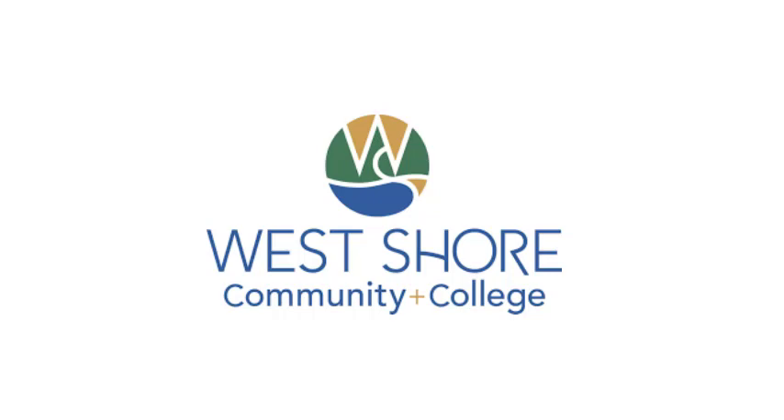Welcome back to the Fox Den, everyone, a podcast series from West Shore Community College. We are reviewing the Winter 2023 Book of the Semester, Project Hail Mary, by Andy Weir. This episode covers chapters 1 through 6, where we chat about the book's biology, chemistry, and physics with your West Shore professors.